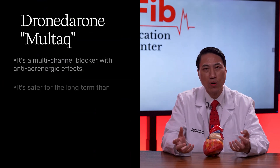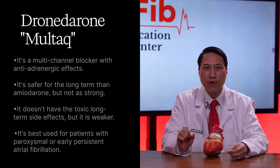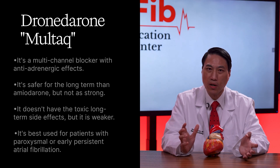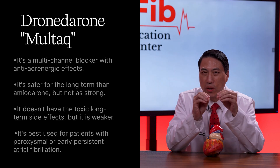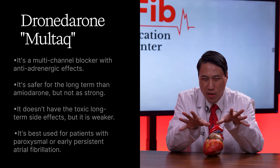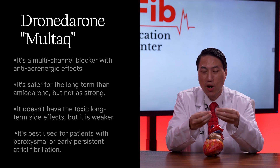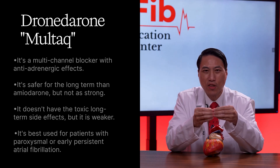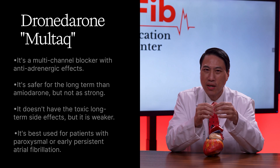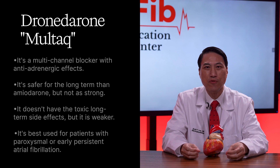Next step up, dronedarone — brand name Multaq. It's a multi-channel blocker with anti-adrenergic effects. It's safer long-term than its counterpart amiodarone, but not as strong. When they made Multaq, they used amiodarone — the strongest drug we have to suppress atrial fibrillation — and changed the chemical structure slightly, hoping to get something just as strong without the toxic long-term side effects. What they ended up with was something without the toxic side effects, but much, much weaker. This drug is best used for patients with paroxysmal or early persistent atrial fibrillation, but don't use it if you have severe heart failure.